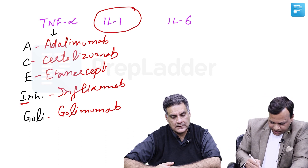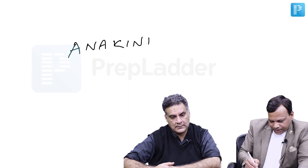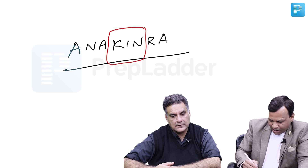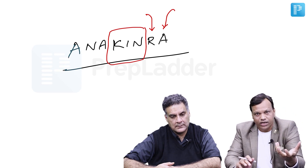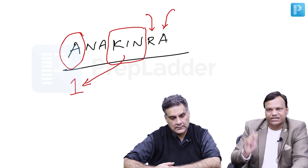Then we have a drug which is an interleukin-1 receptor antagonist — it blocks the interleukin-1 receptor. This drug is Anakinra. From the name: 'kin' means interleukin, 'R' means receptor, 'A' means antagonist — so it is an interleukin receptor antagonist. The name starts with A, meaning it acts against interleukin-1.